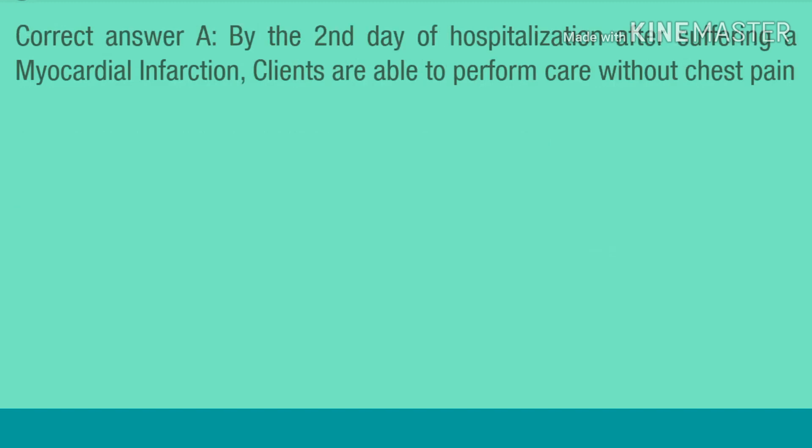Correct answer A. By the second day of hospitalization after suffering a myocardial infarction, clients are able to perform care without chest pain.